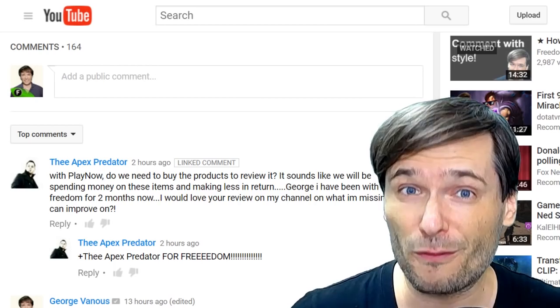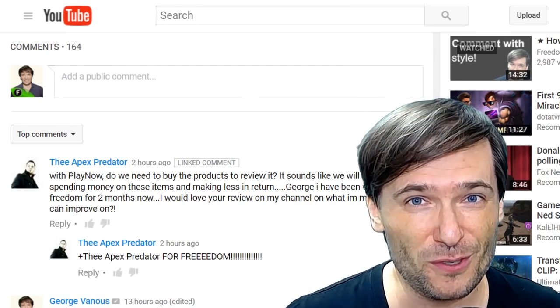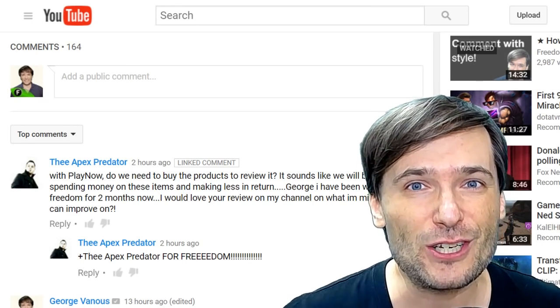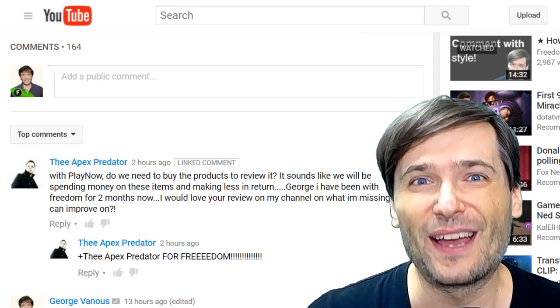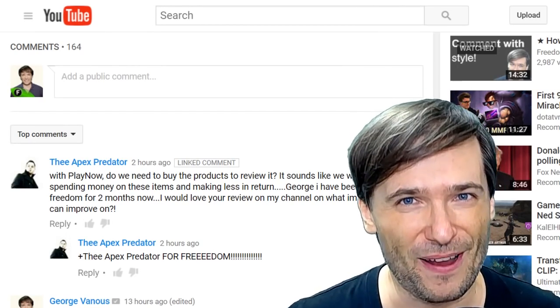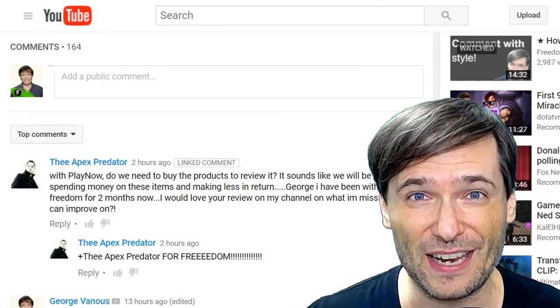In fact, you should be getting the product for free if you do a great job reviewing it, because you'll make a commission on all of the sales generated from your great reviews that you can use to buy the product. Some may give it to you for free if you do great and consistent reviews of it, and we will add that as a feature in PlayNow in the future. But for now, you don't need to pay for products to review them for PlayNow.